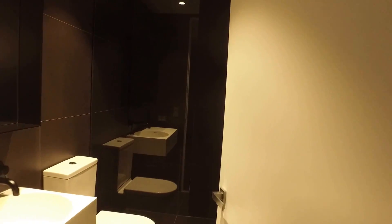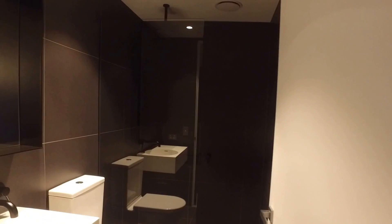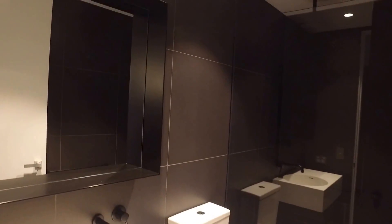So plenty of space. New apartment, great location. Having a look into the bathroom area — we've got great facilities and a mirror vanity as well.